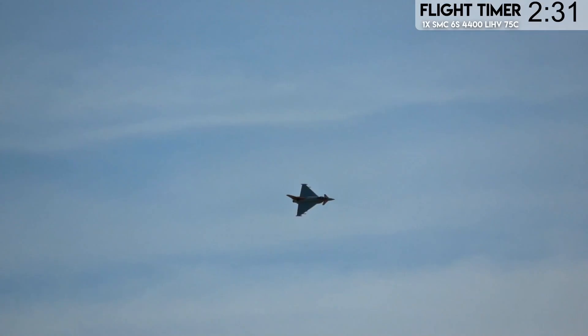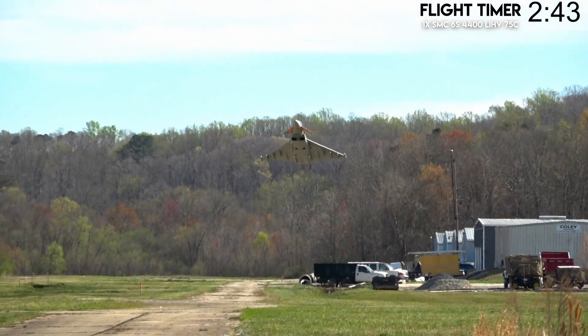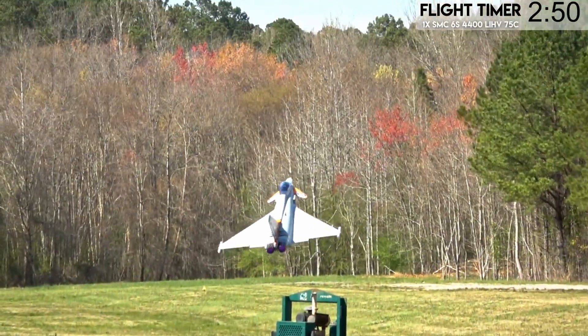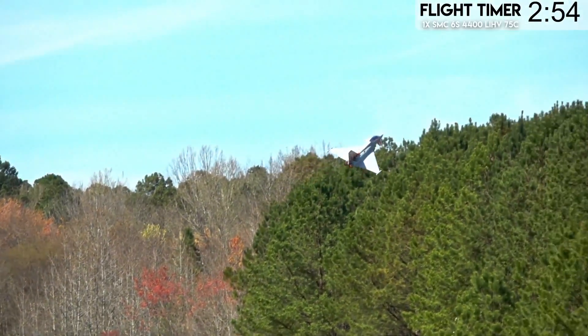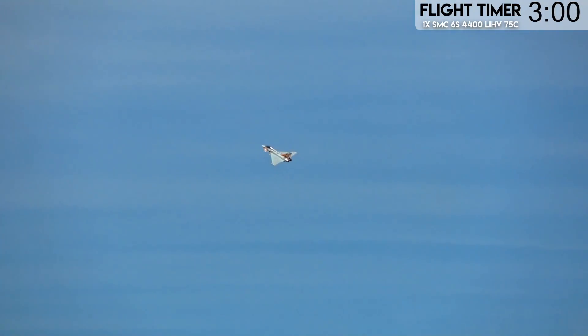So glad to have Tony back on the channel today — he's really good at catching these planes. He knows what the plane is going to do, so when he sees it rolling in a certain direction, he knows which direction I'm going to go and can keep up with it. More high-alpha passes right in front of the camera. If you want a high-alpha jet, I think Rafale actually doesn't do high alpha as well — the vertical stabilizer doesn't get blanked out as easily, so you can go a little higher on your angle of attack with Eurofighter.